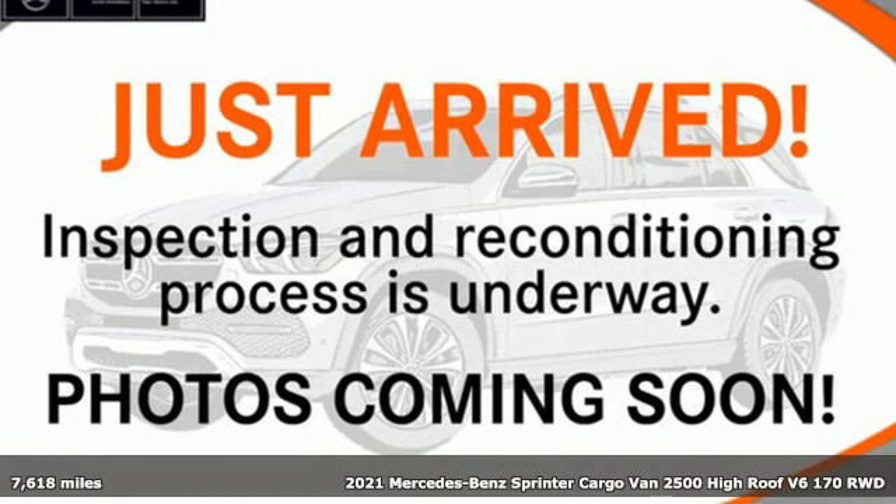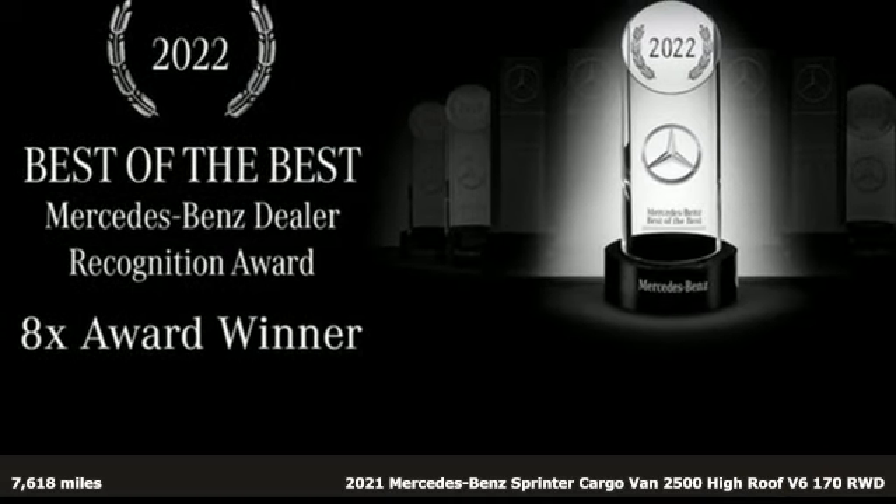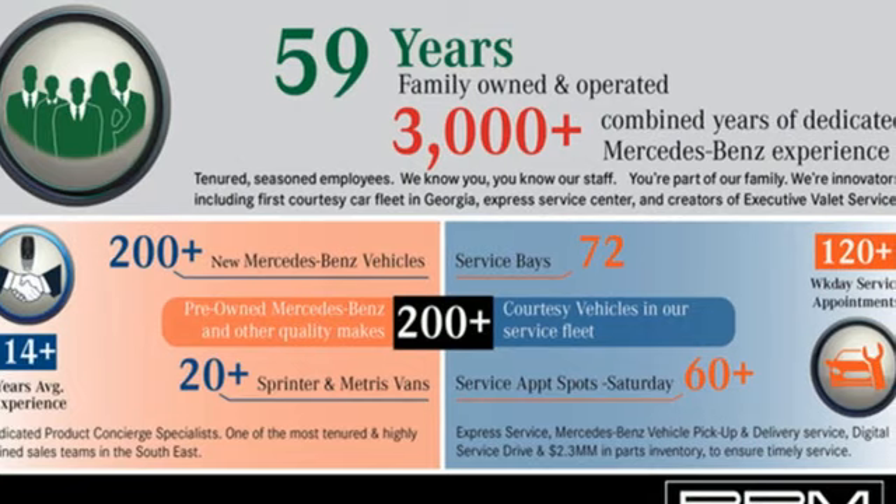Here's a 2021 Mercedes-Benz Sprinter Cargo Van. Help your business stand out with the unmistakable design of this Sprinter. Plus, it offers an exciting list of features.